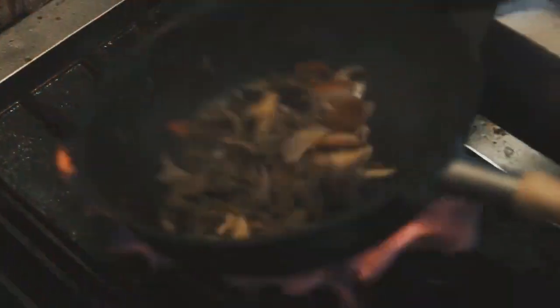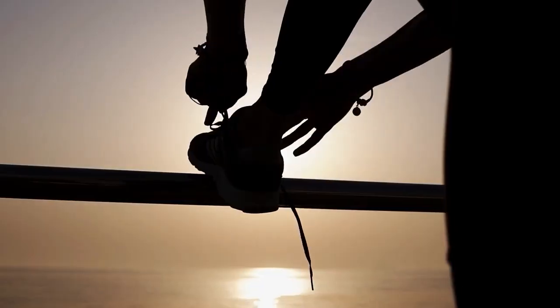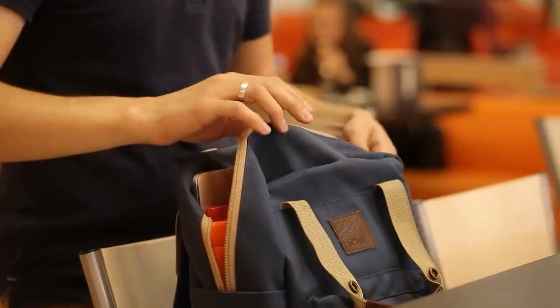Everyday objects we use without giving them much thought frequently contain mysteries waiting to be found. From seemingly mundane household items to the technology we use daily, there are many fascinating features and functions that we most likely will not notice. This video will look at 21 fascinating secrets found in everyday objects.